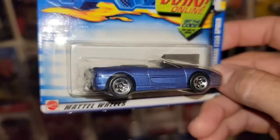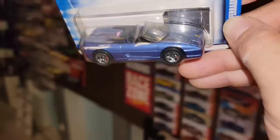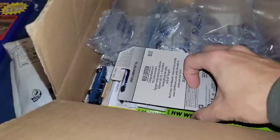Next up we have the Ferrari 355 Spider in this nice blue metallic, chrome five spokes, and black interior. Collector 164 out of 2002. Do I have this one with a different interior? Nope — looks like I just have a duplicate. Still out of the Hot Wheels Code series — Ferrari for the win.